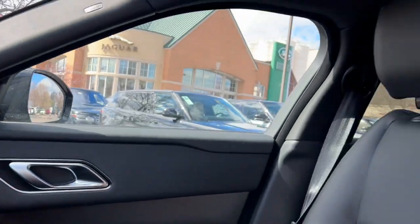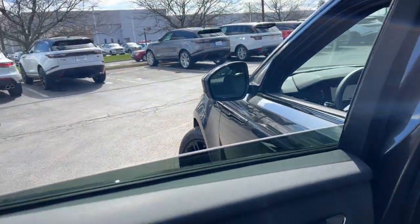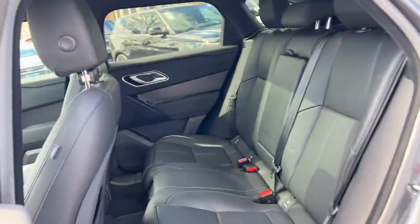Smooth power meets boldly modern style in this exceptional Range Rover Velar. See for yourself when you take it out for a test drive — our professional staff looks forward to giving you excellent service.